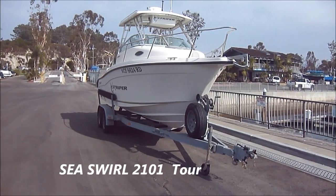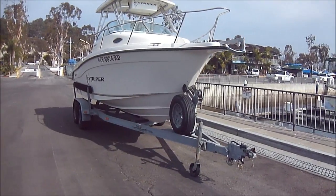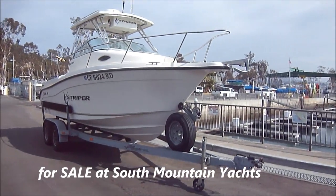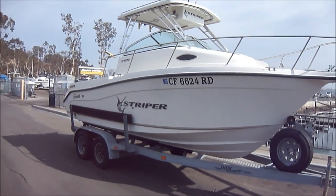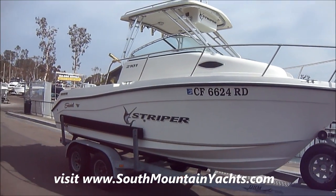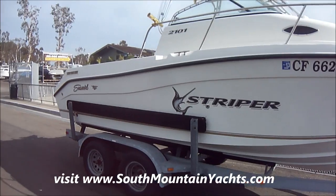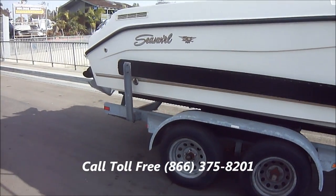Here we are previewing this 2001 2005 Sea Swirl Striper. She's sitting on a tandem axle galvanized trailer with a spare. Coming down the starboard side, we see she's got a factory hardtop with the eisenglass enclosures. There are also side guides on the trailer to make loading easier.